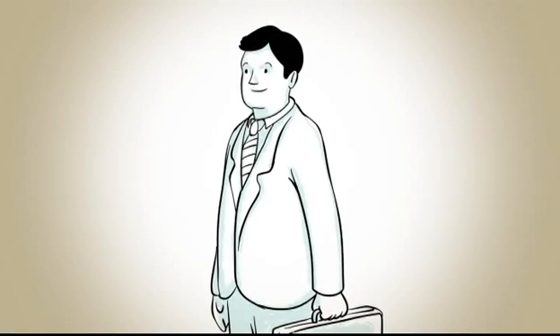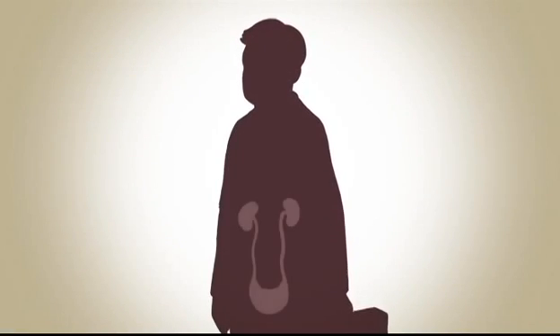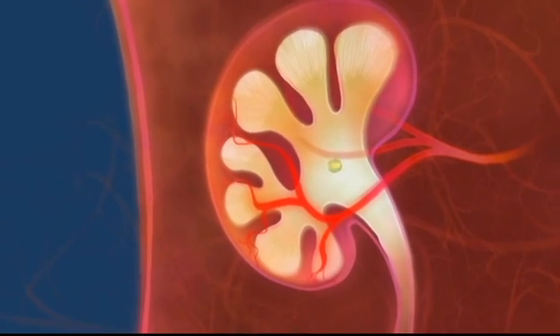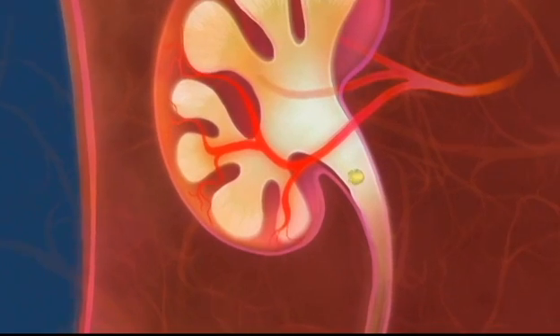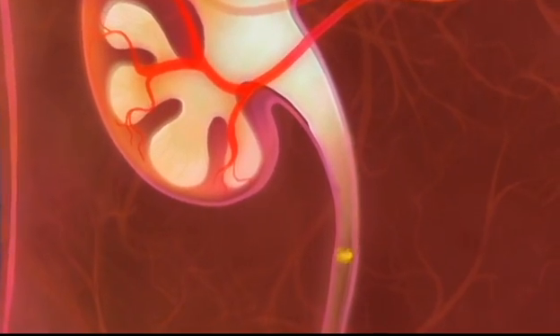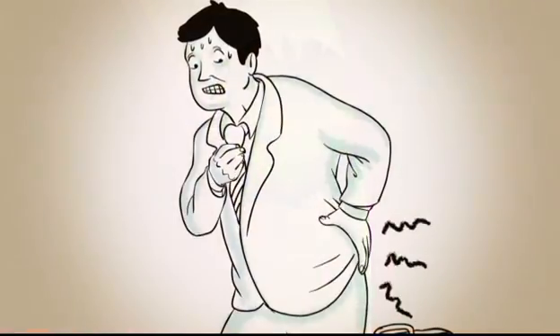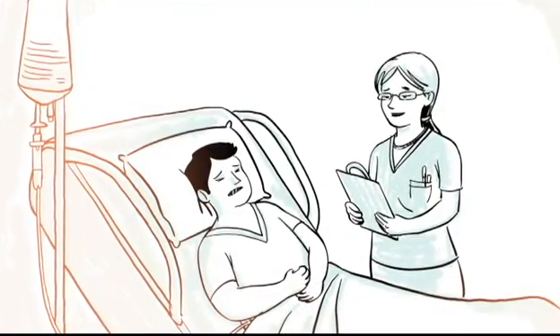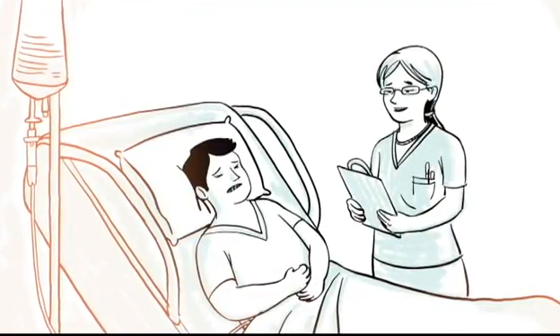Kidney stones affect up to 10% of people in the United States and up to 25% of the population in the developing world. The stone is formed in the kidney and travels down the ureter to the bladder before being expelled. Unfortunately, many stones get lodged in the ureter, causing tremendous pain with associated nausea and vomiting. This leads to emergency department and urologist office visits.